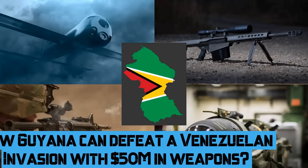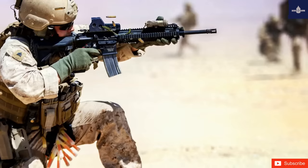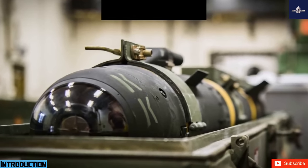How can Guyana defeat a Venezuelan invasion with 50 million dollars in weapons? The Guyana and Venezuela border has been a point of friction, especially since the massive discovery of oil in Guyana in 2015.